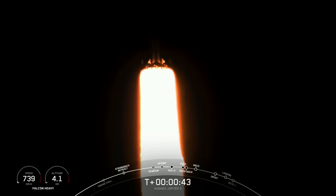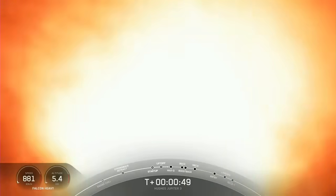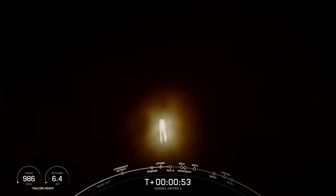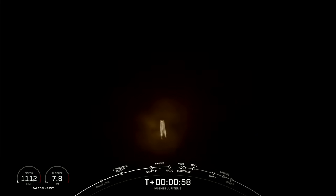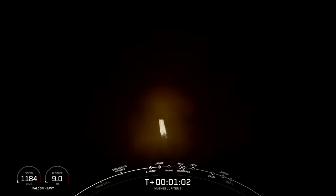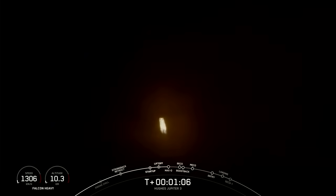Right now we're throttling down in preparation for Max-Q, which is the moment of peak mechanical stress on the rocket. Power and telemetry are both looking good for Falcon Heavy. And with that supersonic callout, we know that Falcon Heavy is moving faster than the speed of sound.